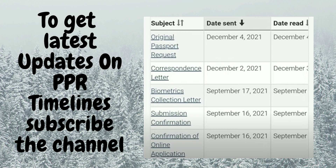The next file: they applied and got submission confirmation on 16th September, the same day as biometrics collection. Correspondence was added on December 2nd and the passport was added on December 4th.